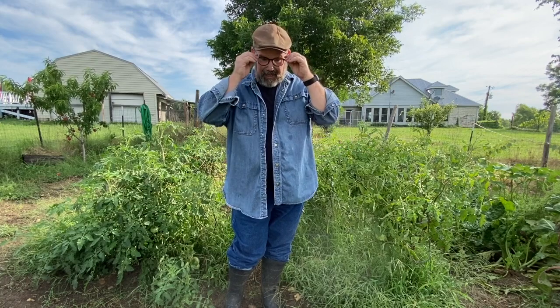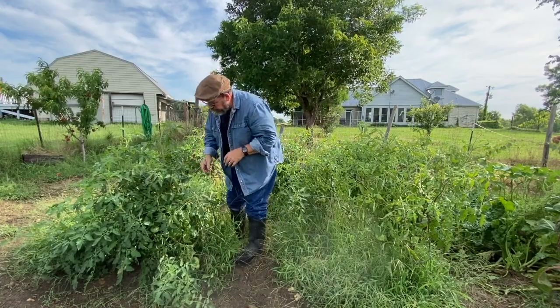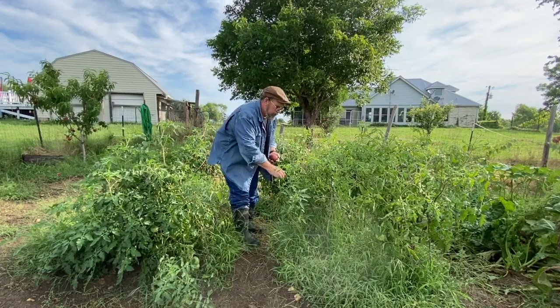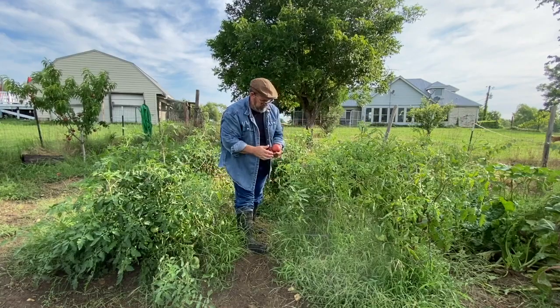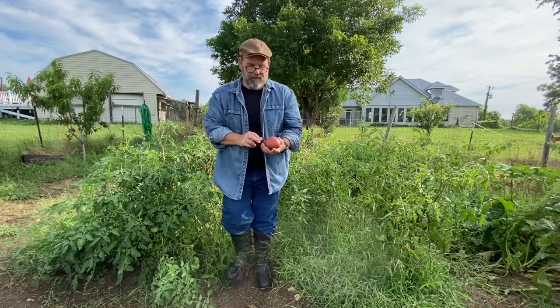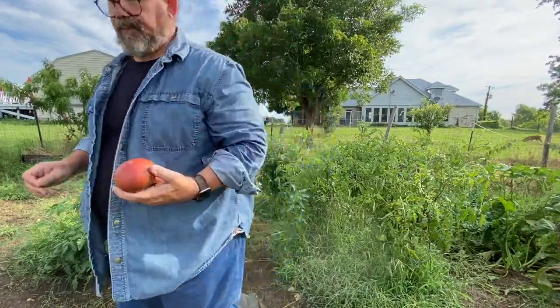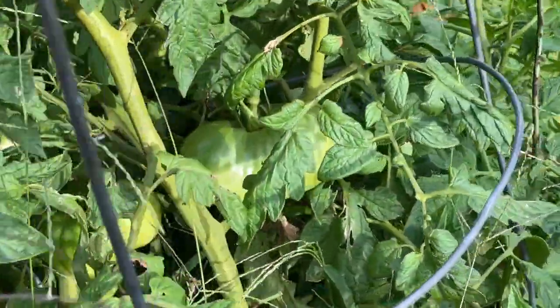I was thinking maybe some nice fresh sliced tomatoes with some mozzarella cheese. Let's shop the tomato department. That ought to do us. As you can see, we have lots more tomatoes to come.